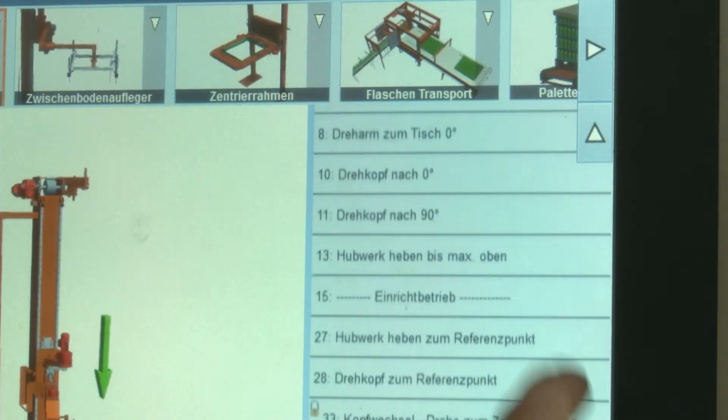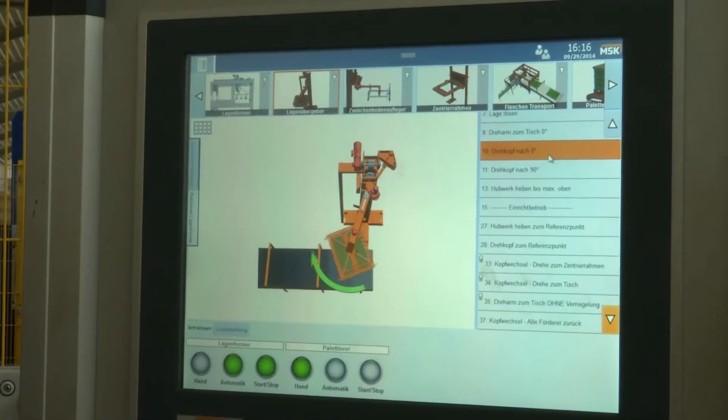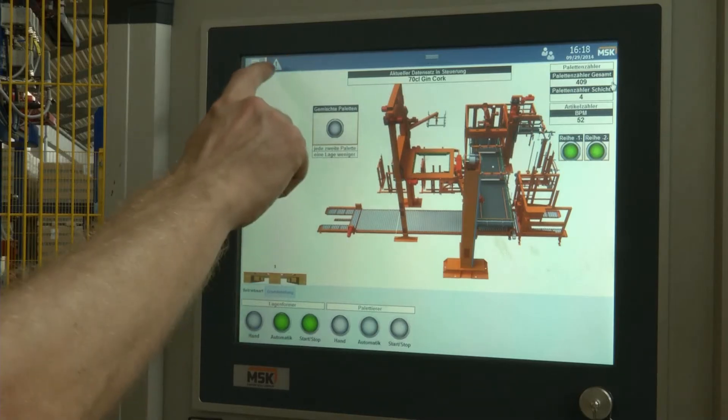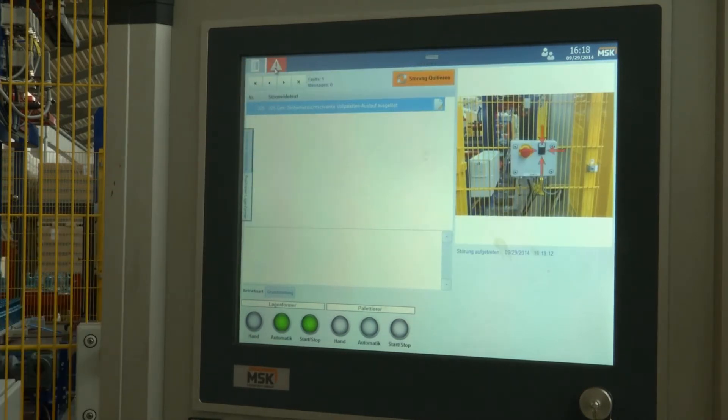All these features allow fast and simple operation without the intervention of any technical support. With the EMSI 5.3, everyone can run MSK systems with ease.